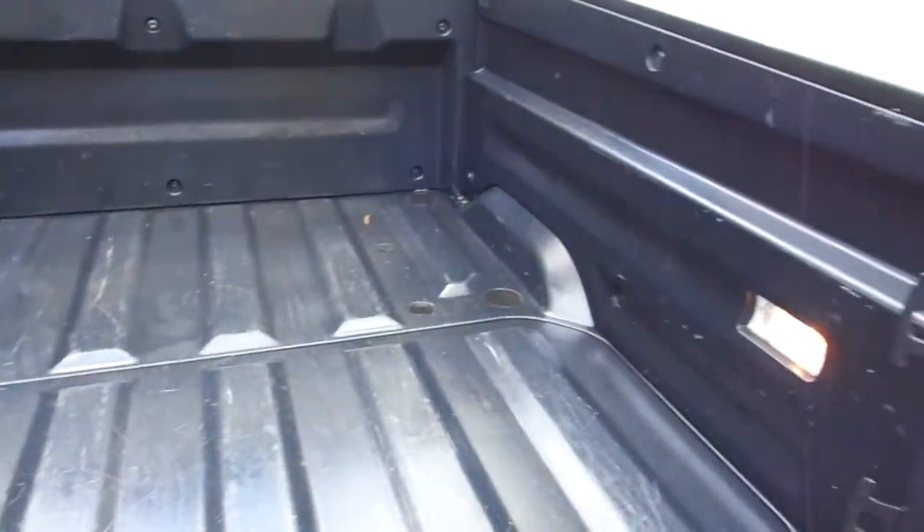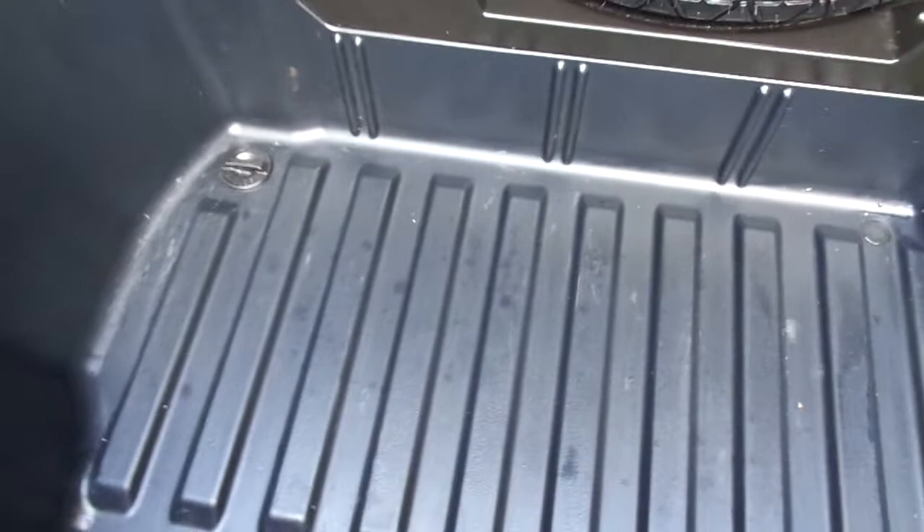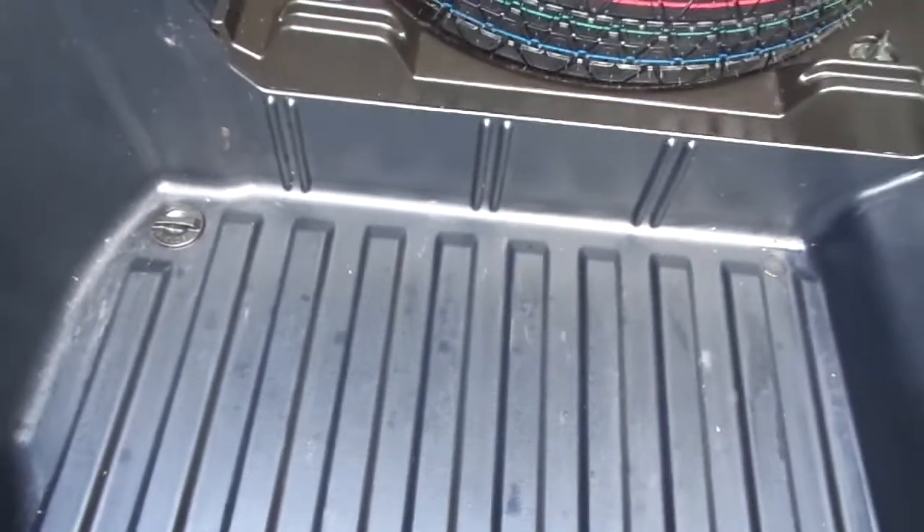Another thing I love about the Honda Ridgeline is the bed configuration. The tailgate opens this way, the bed looks great with a big bed liner, no rust or corrosion anywhere. Best of all, you have a locking trunk mechanism — lift it up and there's your brand-new spare tire that's never been on the road, plus a storage compartment that's almost nine cubic feet of trunk space in the back of the truck.